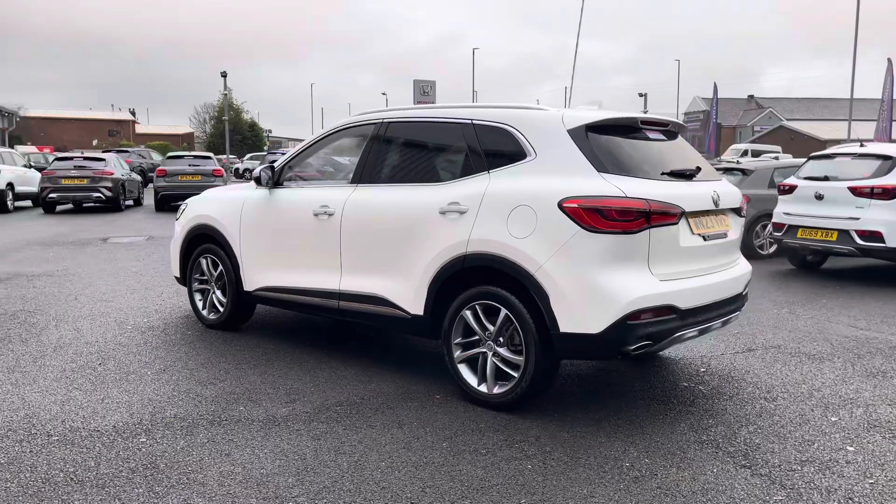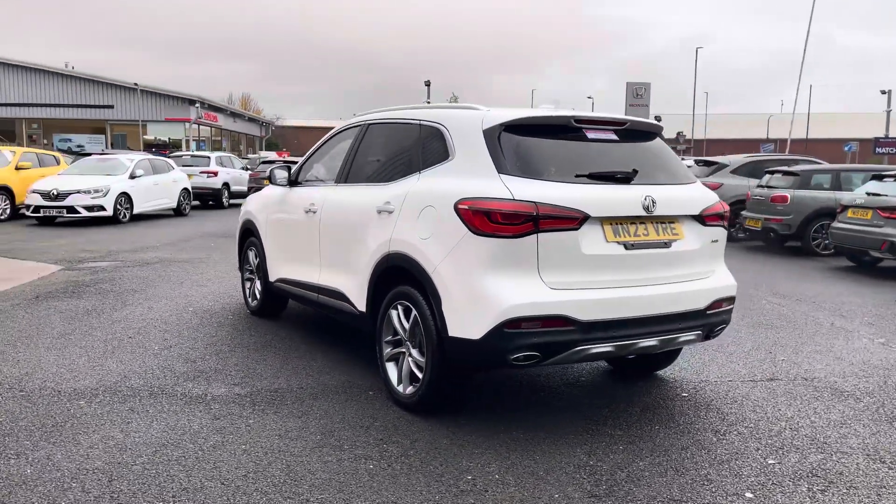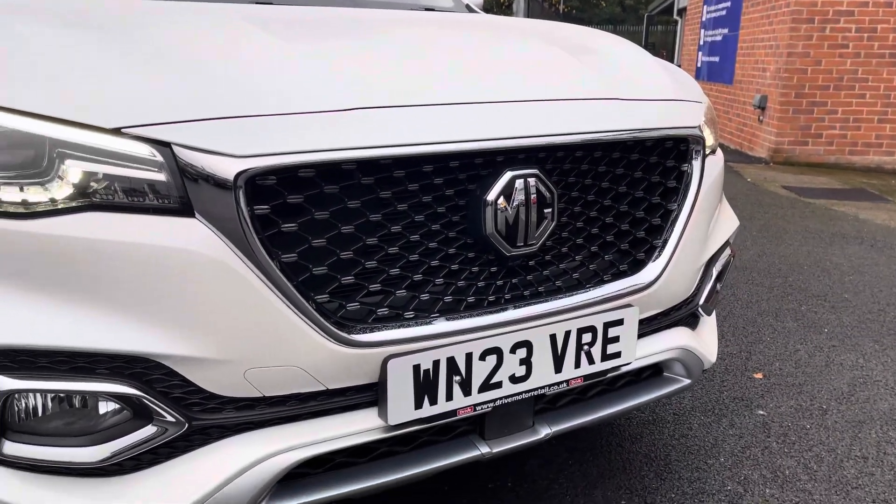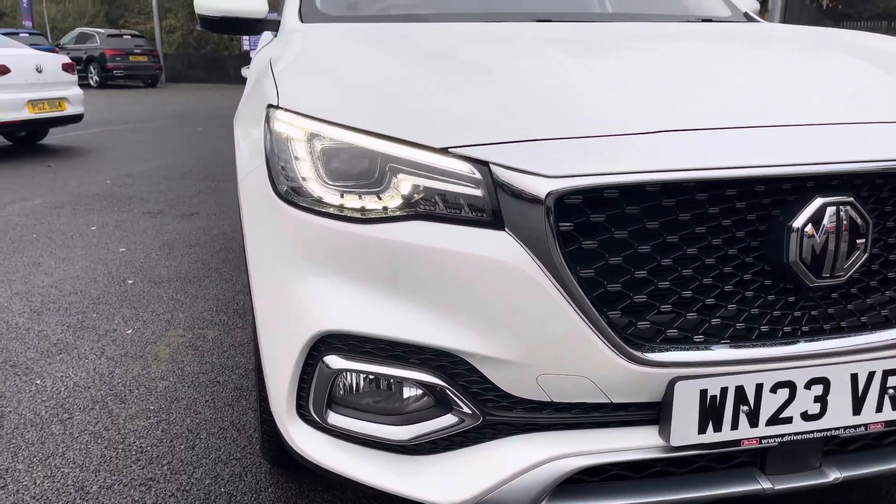The exterior looks very elegant thanks to that white paint finish coupled with contrasting window surrounds, roof rails and a rear spoiler. The HS comes equipped with LED daytime running lights to enhance visibility on the road.